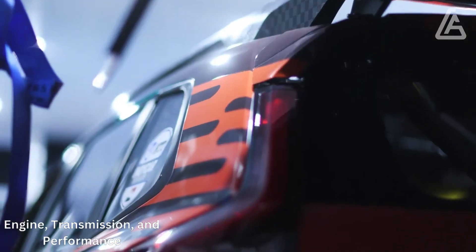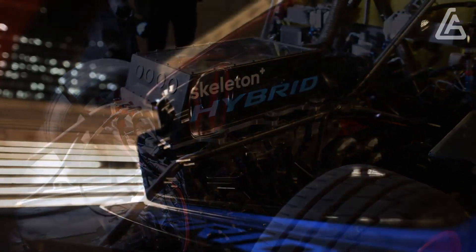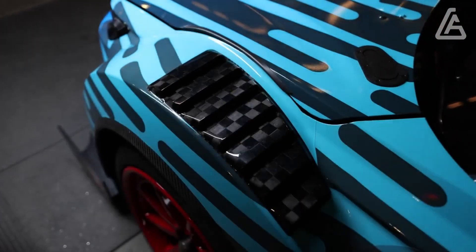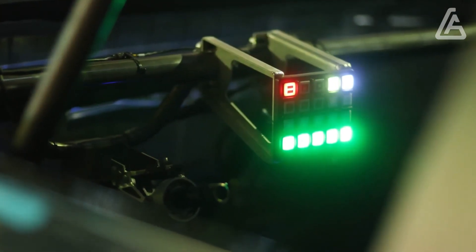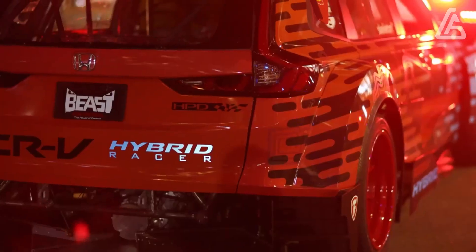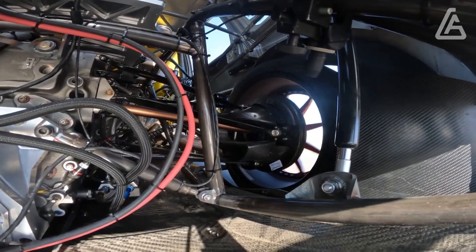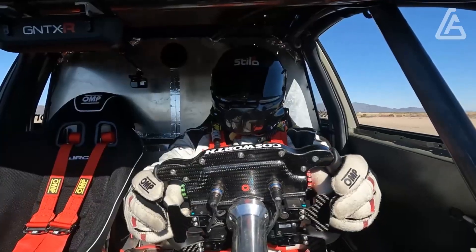Behind the SUV's upright grille is a standard 190-horsepower turbocharged 1.5-liter four-cylinder, paired with a continuously variable automatic transmission and either front- or all-wheel drive. This arrangement is standard on the LX, X, and XL models. The Sport and Sport Touring only come with the hybrid powertrain, which combines a 2.0-liter four-cylinder with two electric motors for a total of 204 horsepower. While the Sport can be had with front- or all-wheel drive, all-wheel drive is standard on the Sport Touring.